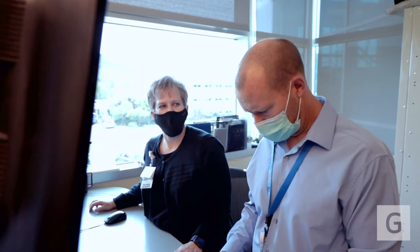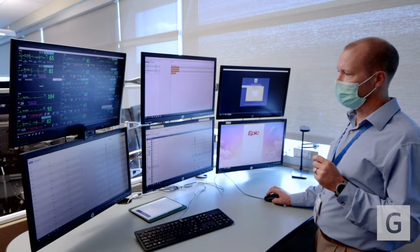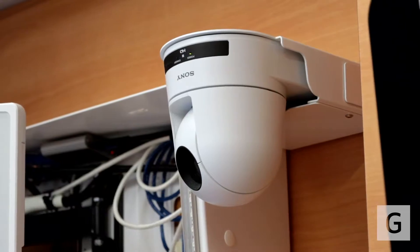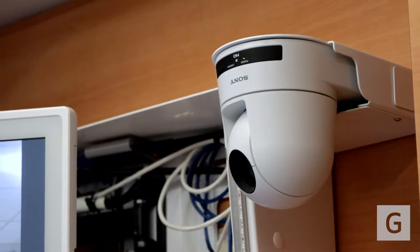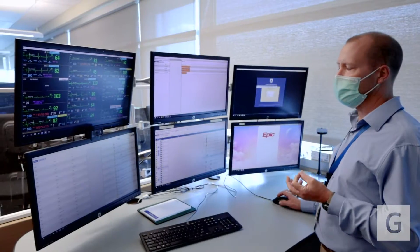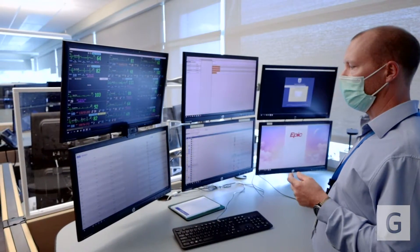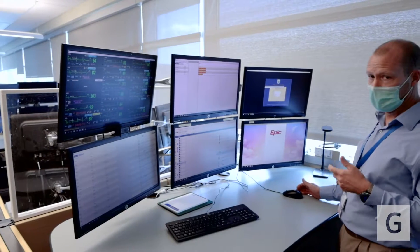In addition to its own unique electronic medical record, it also allows for the ability to have video into each and every teleICU room. There are clinical decision support tools built within this electronic medical record that are ICU-centric, to help providers understand who is sick, getting sicker, or getting less sick.